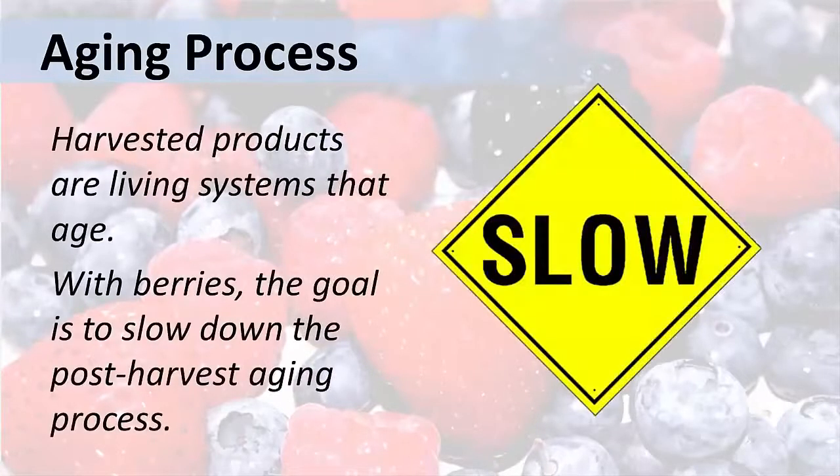Harvested products are living systems that age over time. Your goal is to slow down the aging process, but you cannot stop it completely. We're going to discuss how to delay the aging after harvest and some other special considerations.